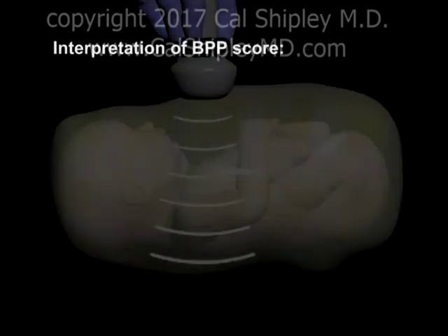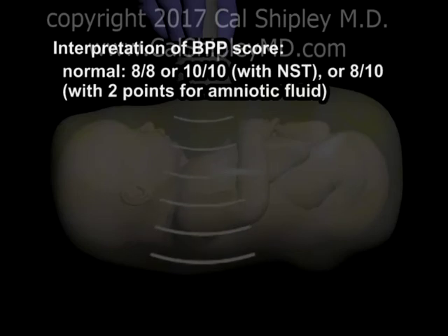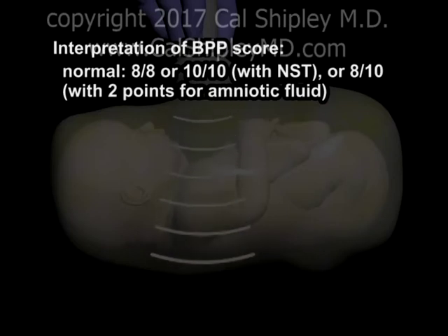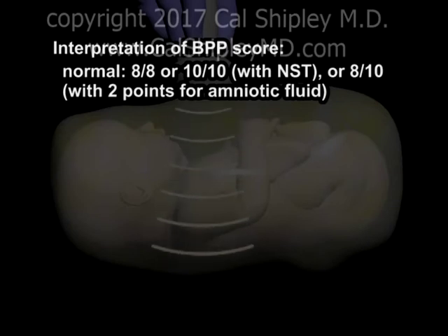Finally, let's take a look at interpretation of the Biophysical Profile score. A score of 8 out of 8, or 10 out of 10 if the NST is included in the profile, or 8 out of 10 with two points included for amniotic fluid, is considered a normal result. The chance of fetal death within one week of the testing is very low, about 0.05%.